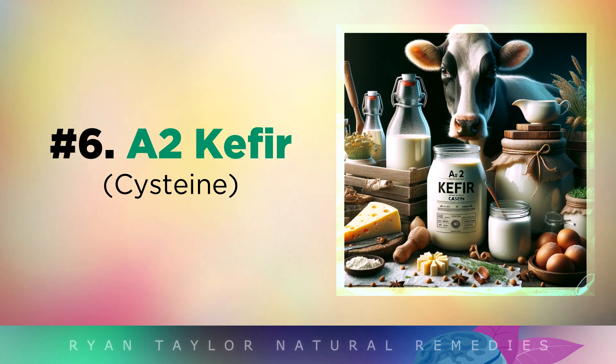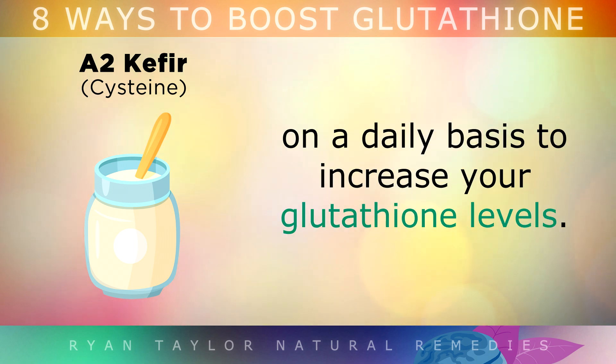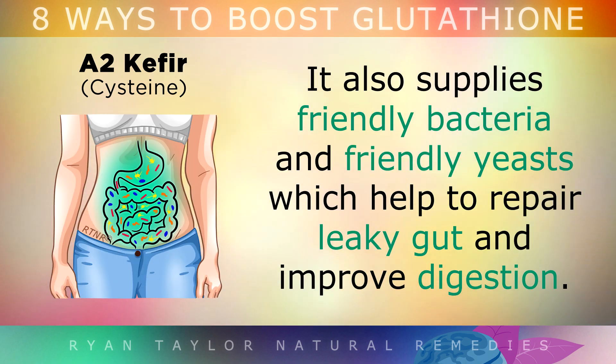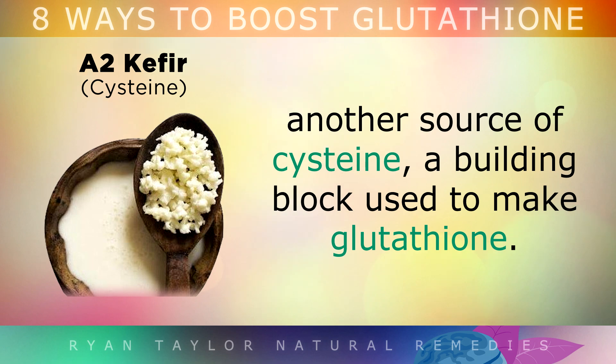6. A2 Kefir. I recommend that you start consuming a small portion of kefir made from raw A2 cow's milk on a daily basis to increase your glutathione. A2 beta-casein protein has been shown in studies to increase the concentration of glutathione levels in the body. It also supplies friendly bacteria and friendly yeasts, which can help to repair leaky gut and improve digestion. A2 kefir is also a good source of whey protein — yet another source of cysteine, the building block used to make glutathione.